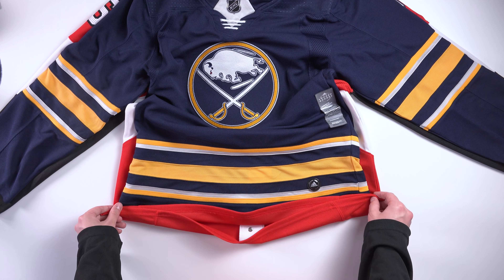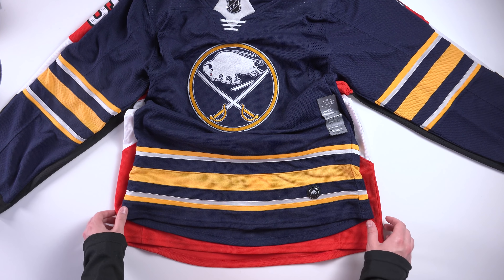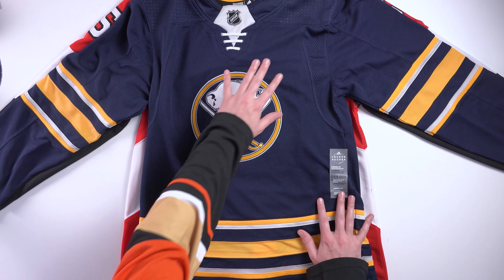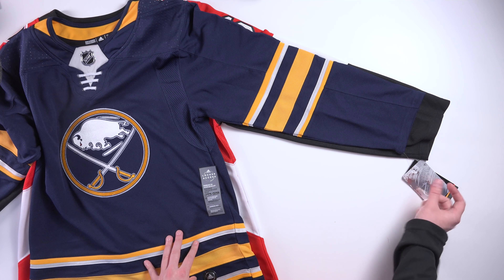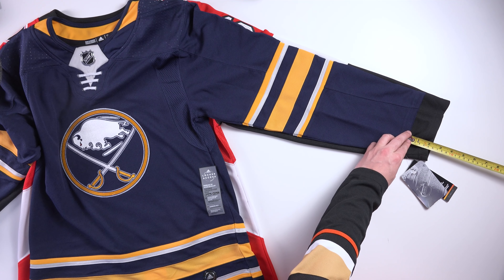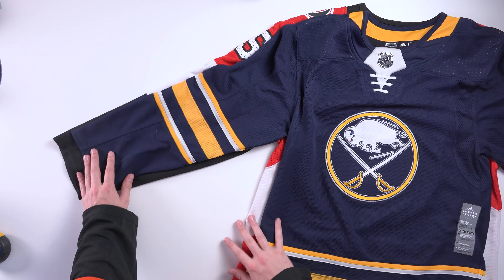Alright, I've got the top-down camera going so you can get the full unboxing properly — or unbagging rather. Let's get this open. Can't rip the Post2Post sticker. Leave your guesses down below in the comments if you know my jersey collection well. Alright, let's open it up — I'm gonna peek inside first. Let's see, three, two, one — that's right, the Buffalo Sabres previous generation home jersey.